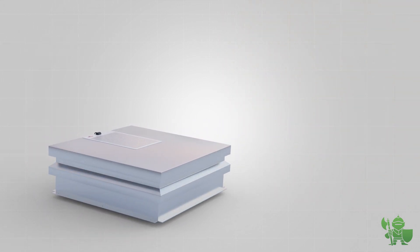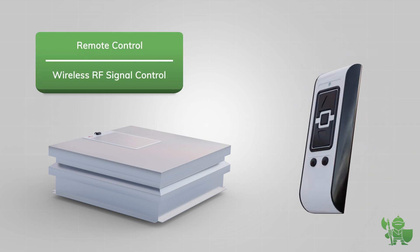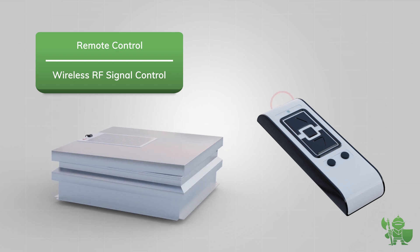The final touch is a wireless remote control, which operates the powered actuators, meaning no wiring is necessary.